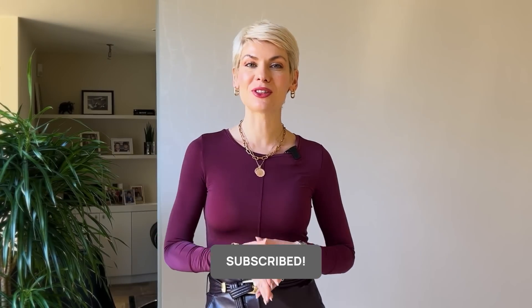Et voilà, that's it for today! Hopefully you got inspired to create some new stylish outfits. Thank you for watching, and I'll see you next Thursday — bye!